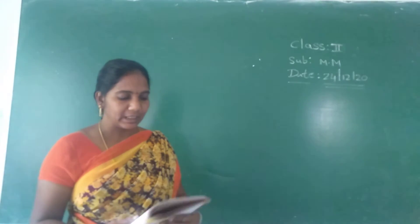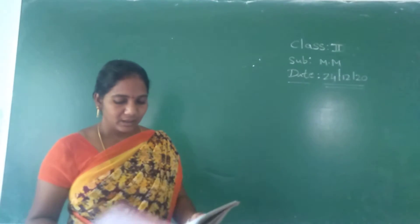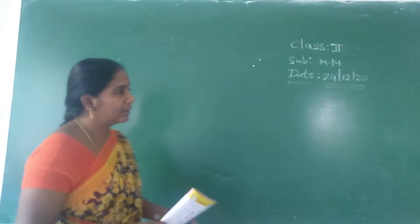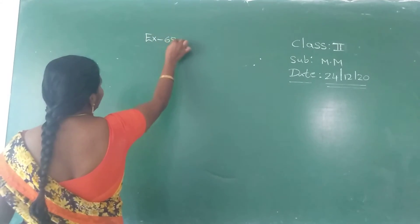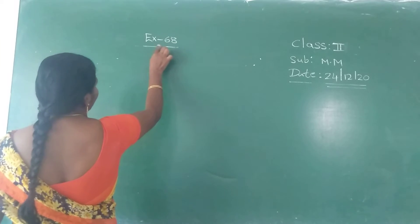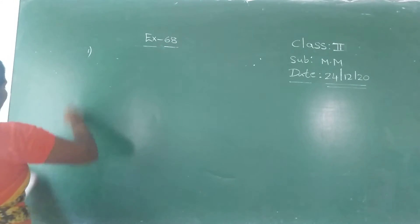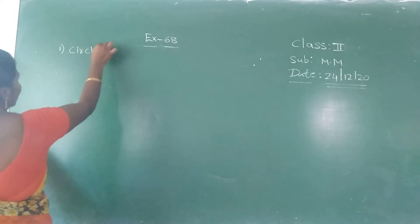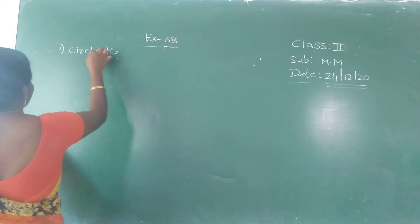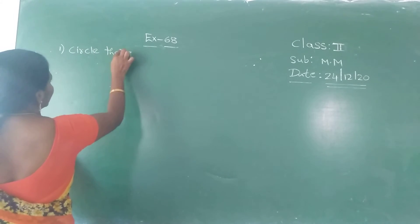For second class children, we are in which exercise? We are in exercise sixty-eight. Which exercise number? Sixty-eight. Okay, so this is the first problem. What do they give for the first problem? Find the greatest number.